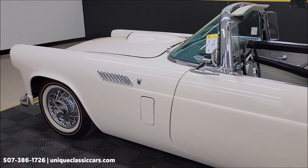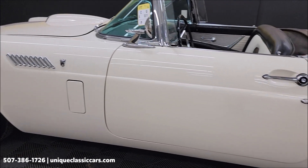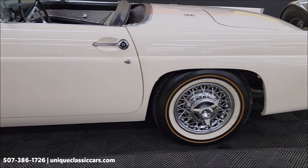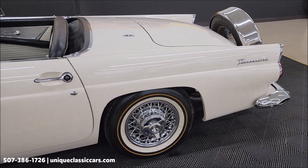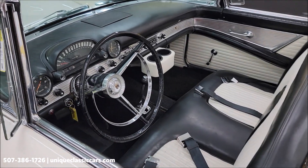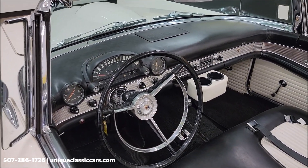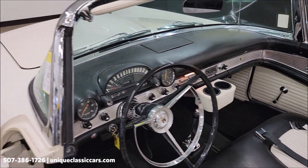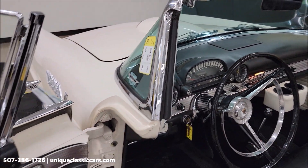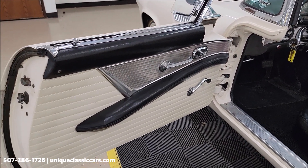Those still pictures are at uniqueclassiccars.com — click on the link down below this video in the description. A couple things the technicians mentioned on this one: the idler arm was replaced as well as the oil pump. The sending unit for the fuel gauge would still need to be replaced. Seller chose to sell it the way it is, so we're making you aware of it and pricing accordingly.